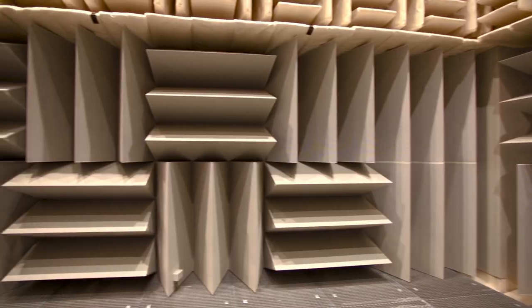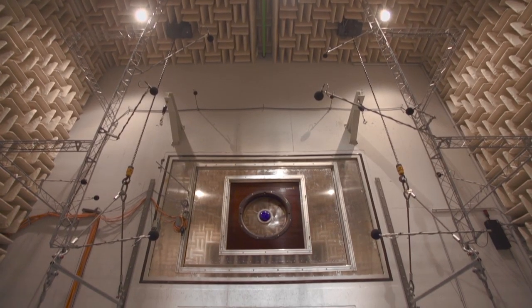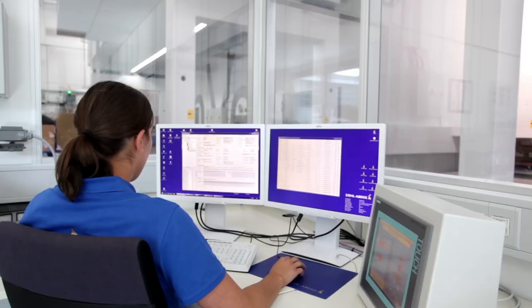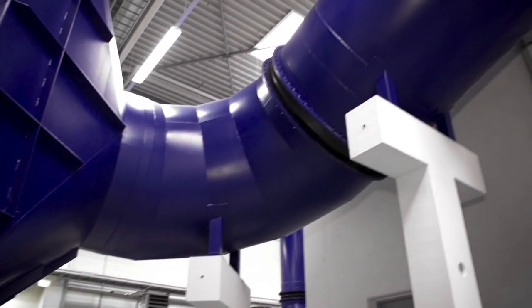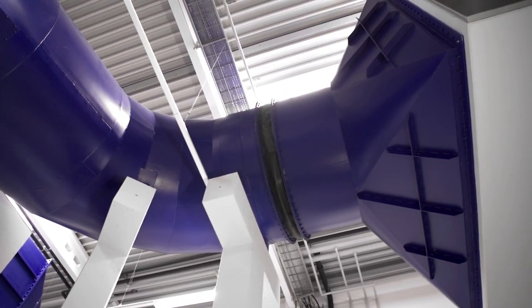You can only hear your own heart pounding here. The test stand methods are certified and assure the highest quality standards. Volume flow of up to 100,000 cubic meters of air per hour and pressure of over 3,000 Pascal is generated with a 325-ton measurement unit.